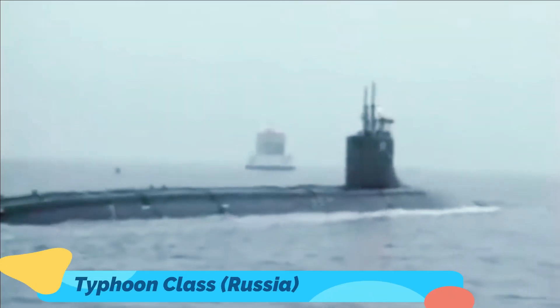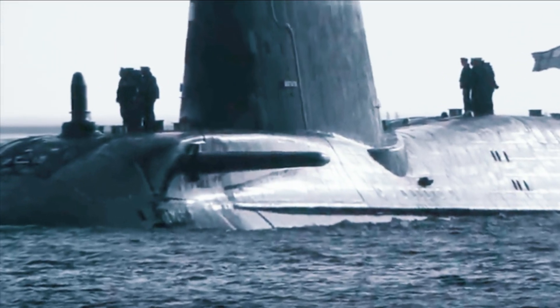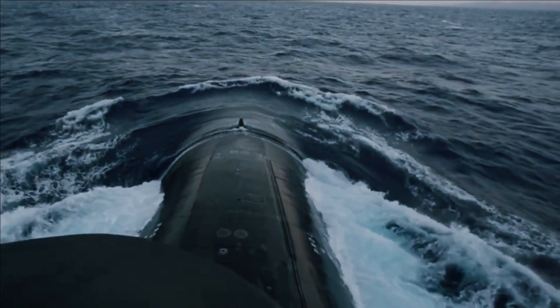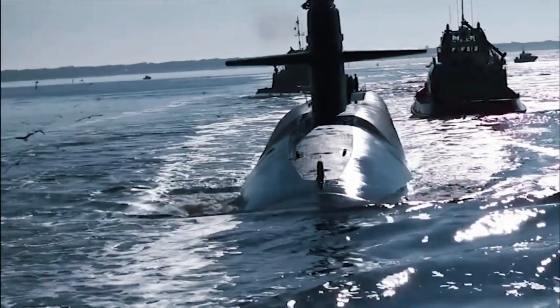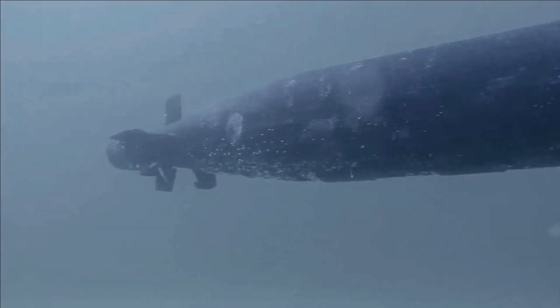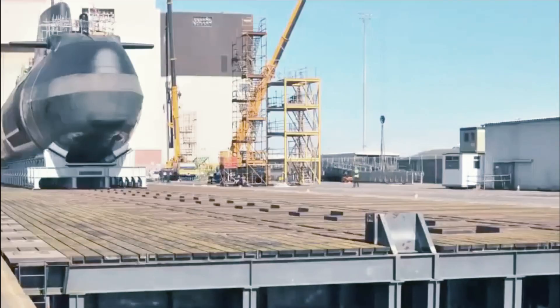The second strongest submarine is the Russian-made Typhoon class. According to MarineInsight.com, this US rival submarine was developed by Russia in the 1960s. The size of this submarine is almost the size of three football fields combined. More specifically, the Typhoon-class submarine is 566 feet long — equivalent to more than 170 meters — 76 meters wide, and reaches a height of 38 meters. These submarines can carry a displacement of over 48,000 tons.